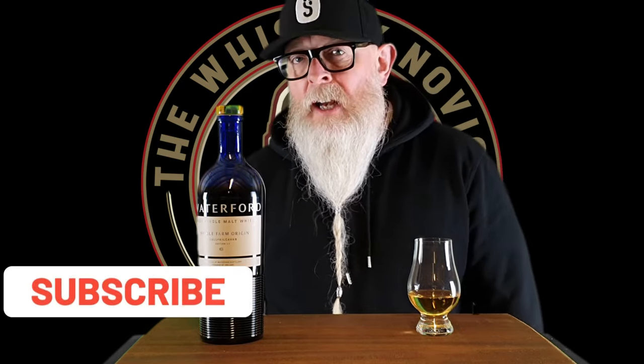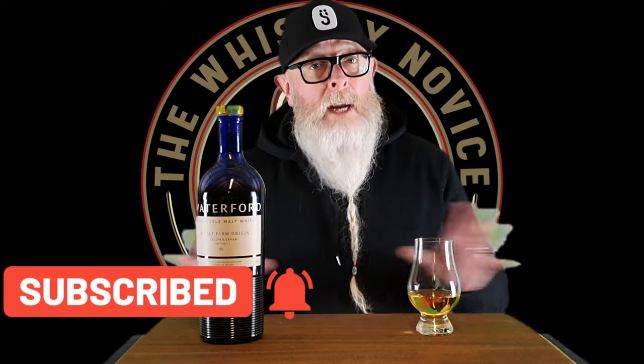Hello and welcome to another whisky review with me, the Whisky Novice. Thank you for joining me for review number 213. When I'm deciding what to review, I do sometimes make notes — and in this case I had in my notes: 'Waterford, something.' I have reviewed one Waterford in the past, one of the micro-cuvées, but I wanted to review something more from their core range.